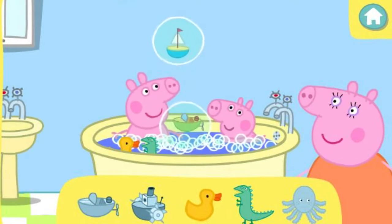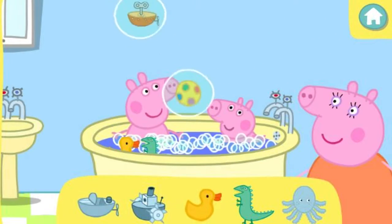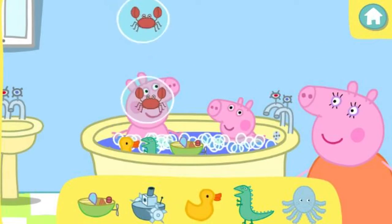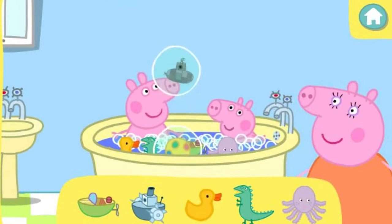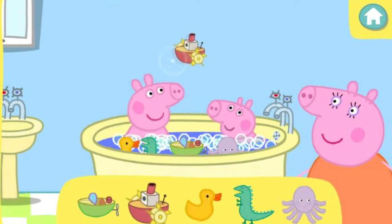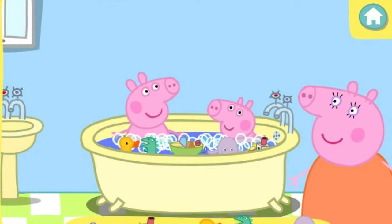That's not one of the toys we're looking for! Try again. That was brilliant! Well done! Yes! That looks like an amazing toy! For finding all of Peppa's toys.